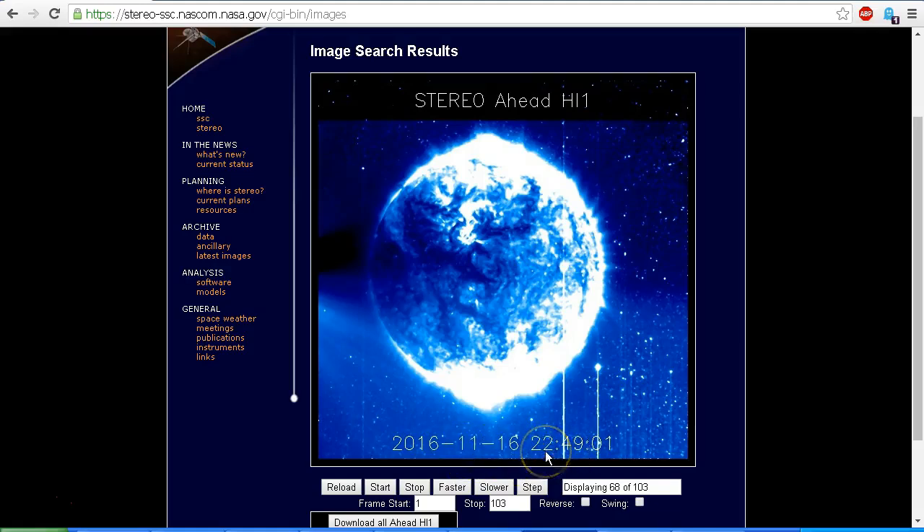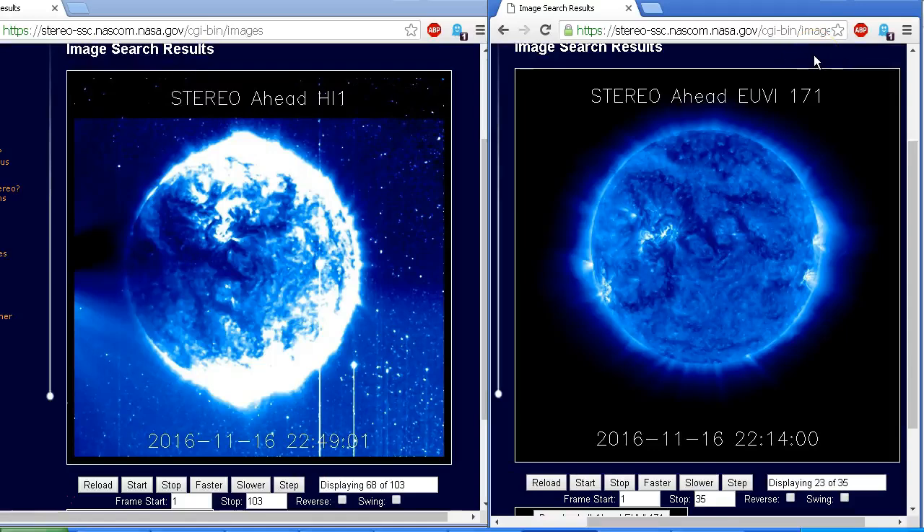On the right I've pulled up the STEREO Ahead EUVI 171 images, dated the 16th of November at 2214 — just a little before 2249 on the same date. Comparing these two images we can see similarities: there's a swirl with a bright base here, matching a swirl with a bright base there; a three-pronged shape here matching a three-pronged shape there. What we're actually seeing is the EUVI 171 image somehow superimposed on the HI1 camera and rotated 90 degrees.